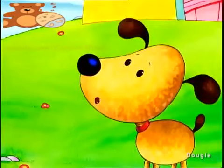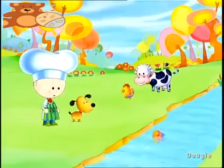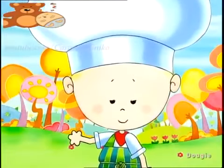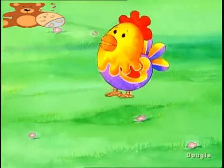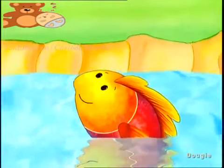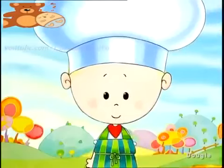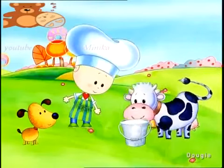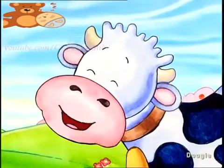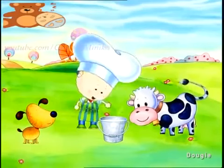We've got the flour! The next thing we need is some milk, come on ducky. Wow, what a lot of animals. I'm going to need your help everybody. Which of these animals is the one that gives us milk? The rooster? The fish? Or the cow? The cow! Well done, you were right, you're very clever. You're both very good, so I'm going to give you this bucket of milk. Mmm, fresh milk, that's fantastic, thank you very much.